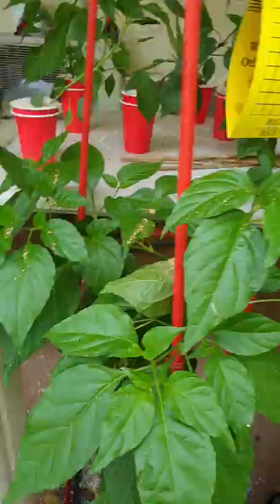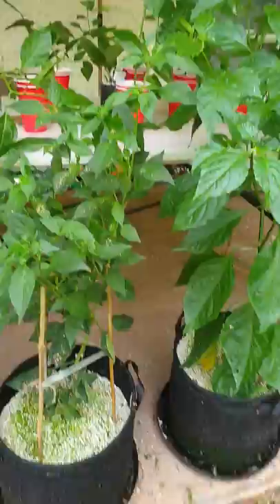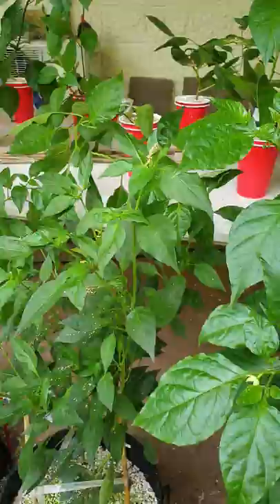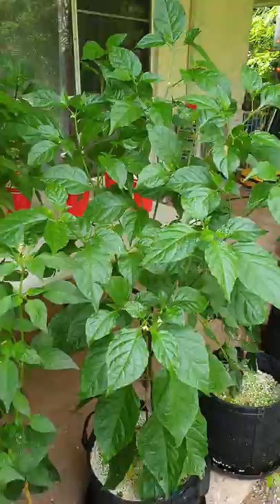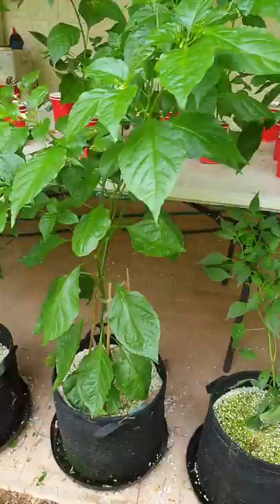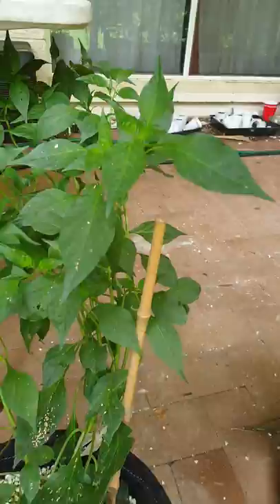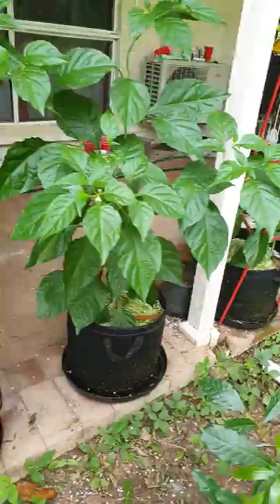That is a Jay's peach ghost scorpion — no fruiting or budding there yet. This guy is another mystery plant and it's been budding like crazy but the buds have all dropped off. We'll see if that translates to fruit. This lovely plant is already chin height and that is a bock boot orange Copenhagen. This one here has been flowering like crazy but I can't see any more flowers on it, and that one is another mystery plant.